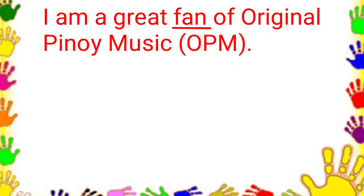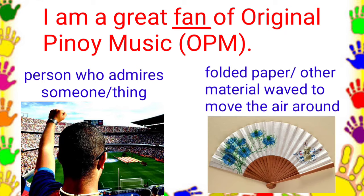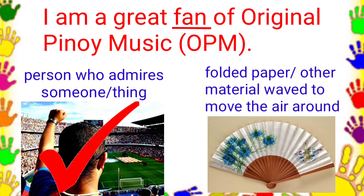I am a great fan of original Pinoy music. What is the meaning of fan in this sentence? Is it someone who admires and supports someone or something? Or an object made of folded paper or other material that you wave with your hand in order to move the air around? The answer is someone who admires and supports someone or something.